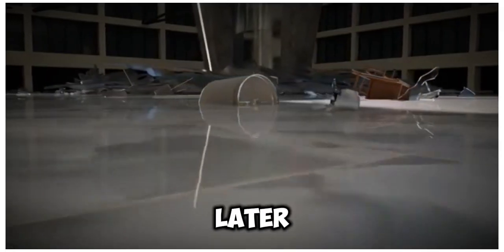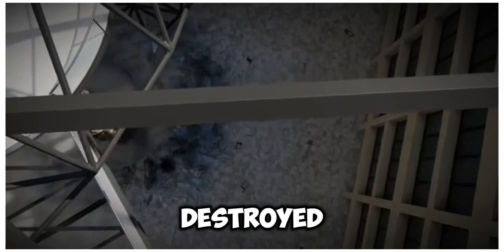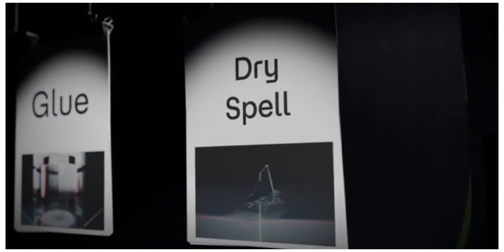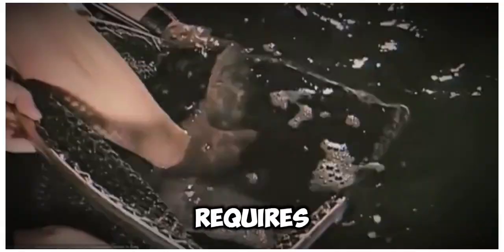But almost 20 years later, the aquadome is destroyed. It's possible that an adhesive seam came loose in December 2022. Such a huge aquarium, with all of its marine life, naturally requires a lot of work and care. You need to make sure that the water is always at the ideal temperature for the tropical fish and that they're being fed and doing well.